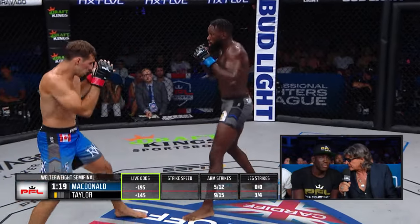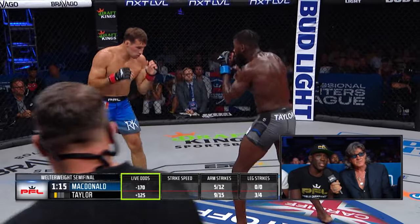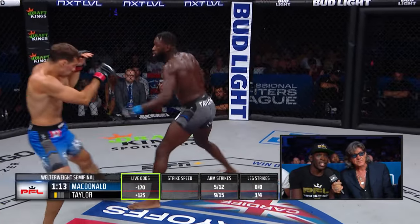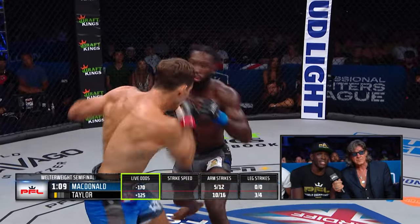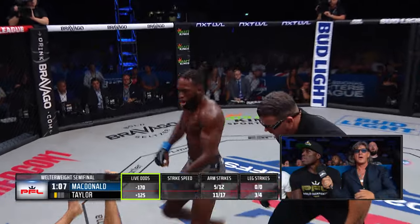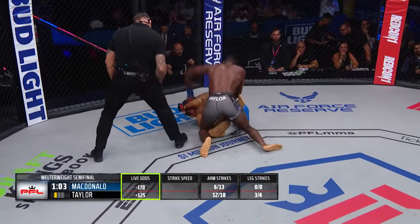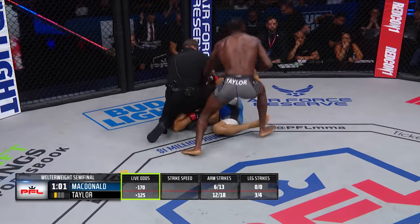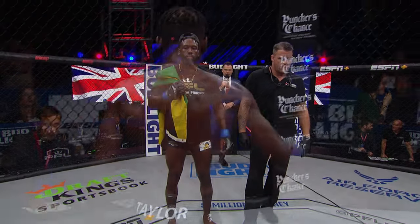Pressing in the first round here, really impressive, Delano. I believe he started very good in the first round, and Rory pressured a little bit too much trying to get the takedown. And Taylor knocks Rory down — down and in serious trouble! Taylor pulls the upset! Delano Taylor to a PFL championship!